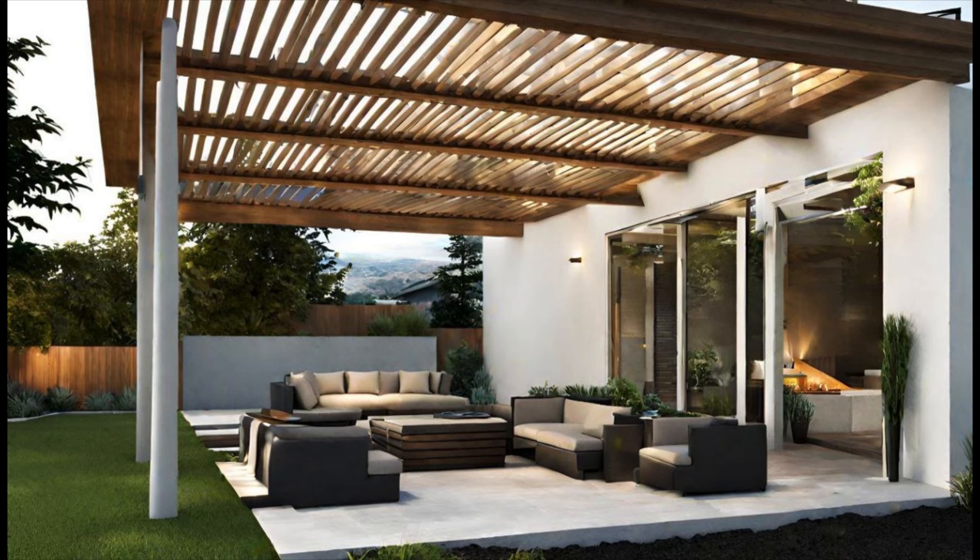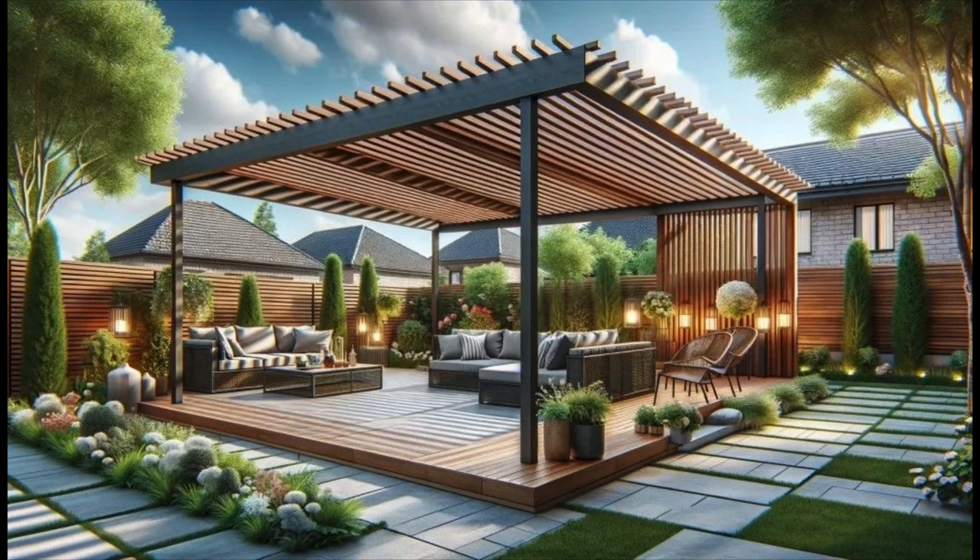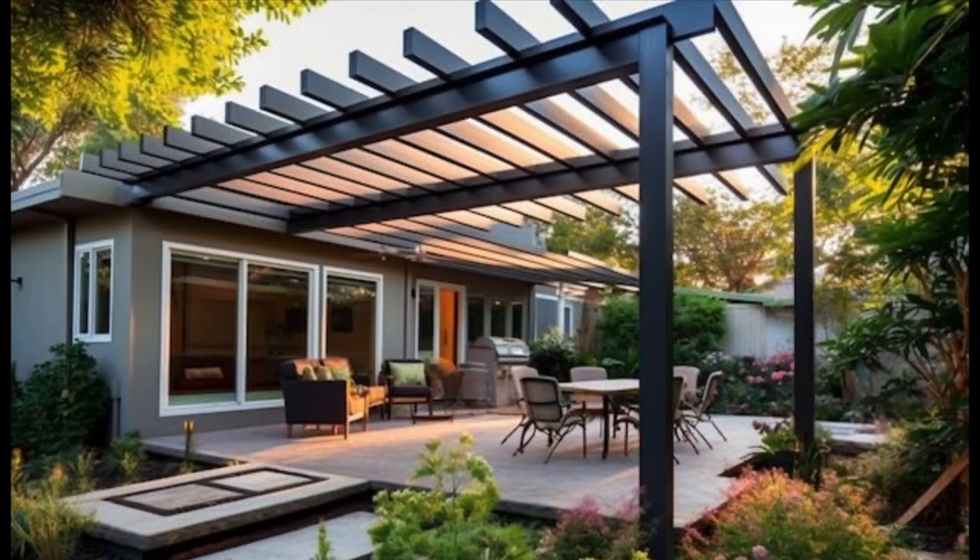there are a variety of terrace furniture styles available that can fit seamlessly into any patio design. Additionally, terrace furniture is often lightweight and easy to move,